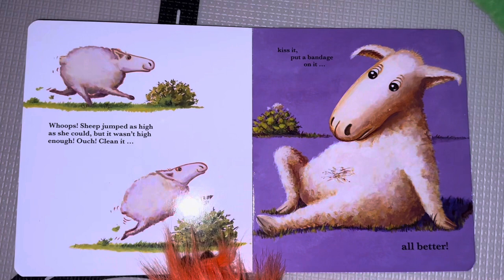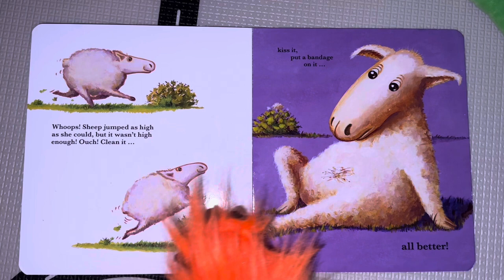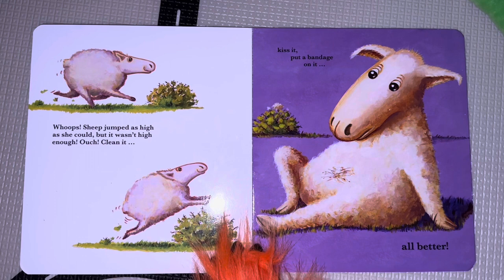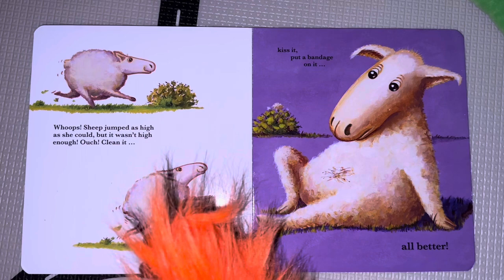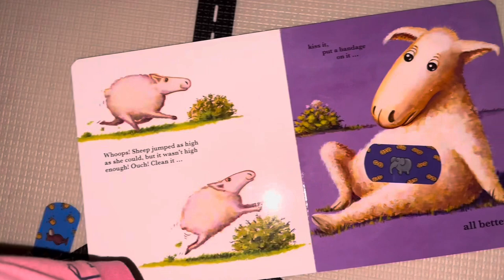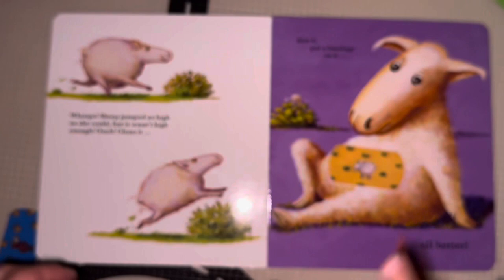Got more bandages. Look, it's a sheep running along. Watch out for that bush, sheep! Whoops. Sheep jumped as high as she could, but it wasn't high enough. Ouch. She almost made it, but she got an owie. What do we have to do? We have to clean it, kiss it, and put a bandage on it. Good job. That's the right one. All better! Bye-bye, sheep.